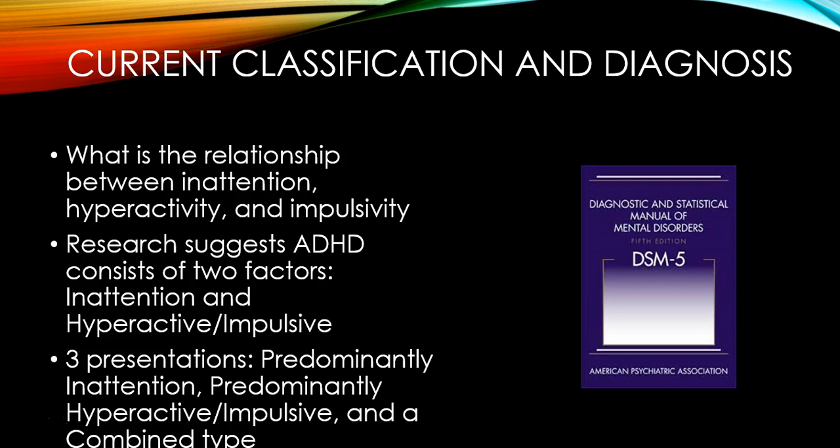Currently, when we diagnose ADHD using the Diagnostic and Statistical Manual of Mental Disorders, we're looking at children — females or males — who have symptoms of inattention, hyperactivity, and impulsivity. Research suggests ADHD consists of two factors: inattention and hyperactive-impulsive. Children present in one of three ways: predominantly inattentive, predominantly hyperactive-impulsive, or a combined type where they have both types of symptoms.